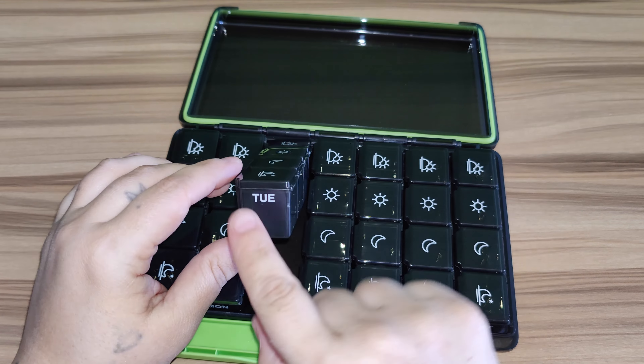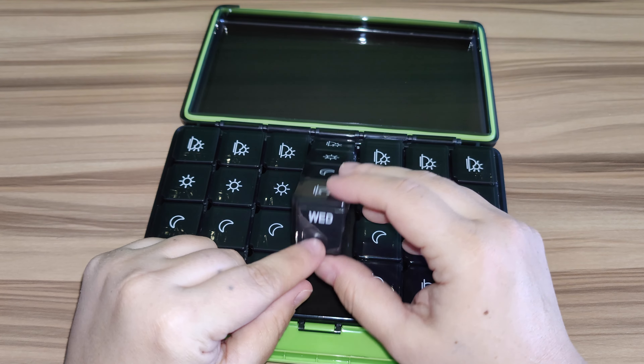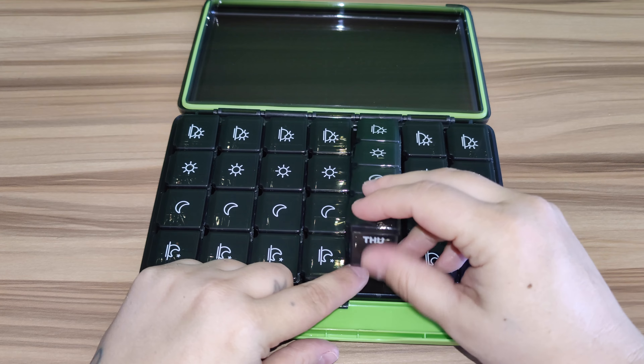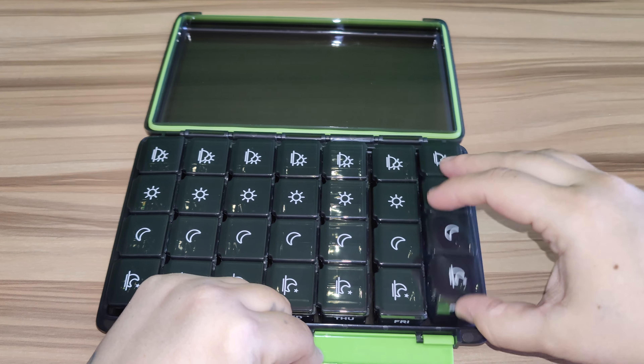Like I said, these are BPA free. This pill container — 7 days, 4 times a day — is made of high quality PP material. It's safe, non-toxic, and has no particular smell, so just be relaxed to store your pills and don't worry about it smelling.